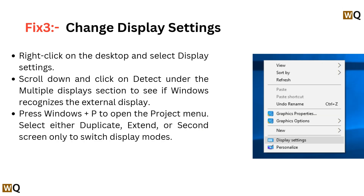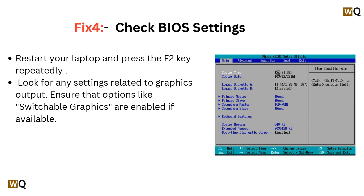Fix 3: Change display settings. Right-click on the desktop and select Display Settings. Scroll down and select Detect under the Multiple Display section to see if Windows recognizes the external display. Press Windows + P to open the project menu and select either Duplicate, Extend, or Second Screen Only to switch display modes.